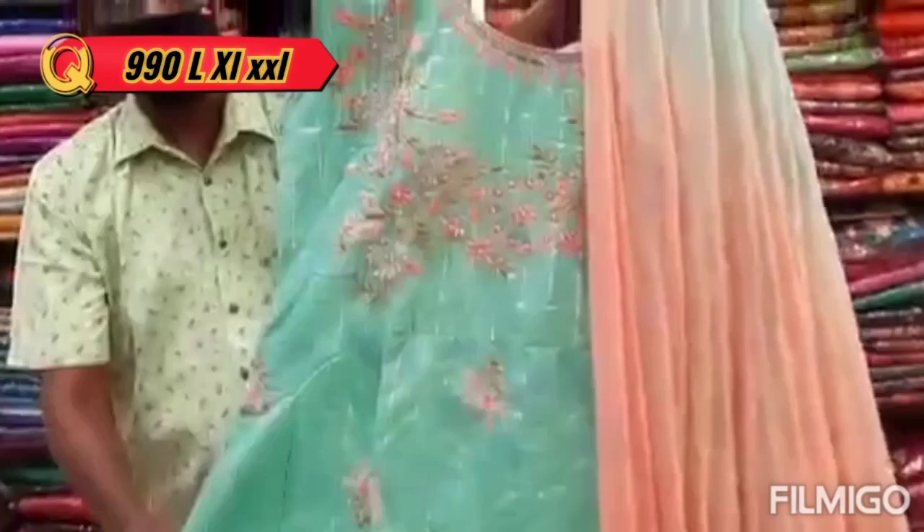For all collections there are wholesale prices. The first pack is the 2D maxi, it's 990 rupees.